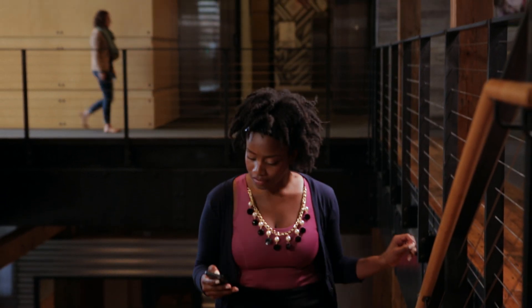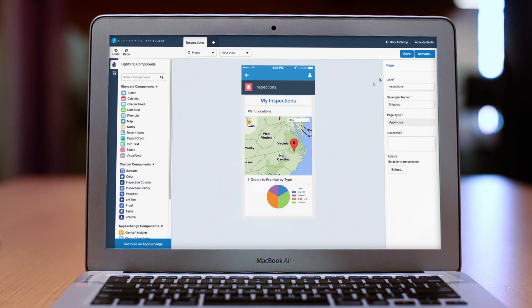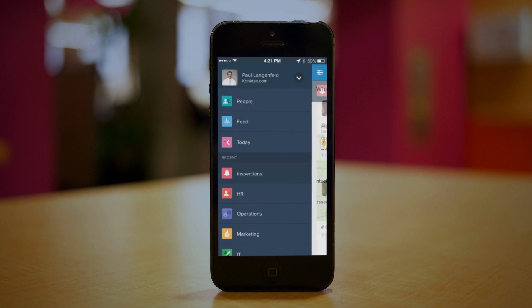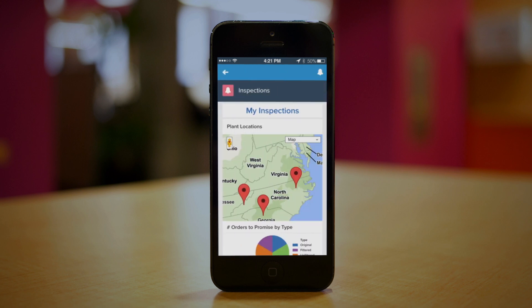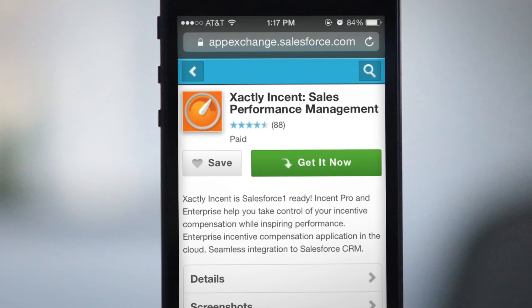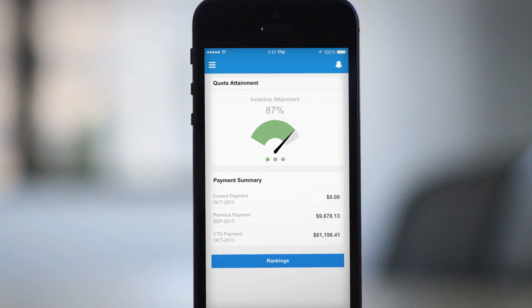Want a custom app? Build it in minutes with the new Lightning App Builder. Teams across every department can create new modern apps, personalized just for their needs, or quickly install mobile-ready apps from the AppExchange, the leading business app marketplace.